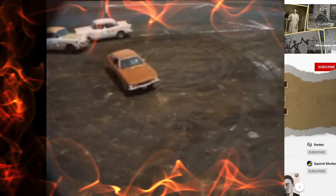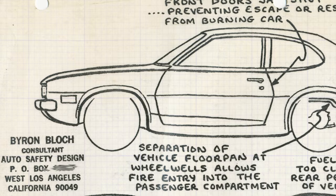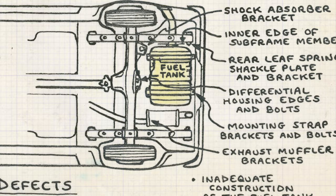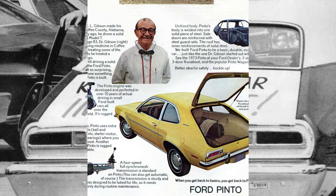Out of the 11 Pintos crash tested before its release, eight of them were found to have ruptured fuel tanks in crashes of at least 25 miles per hour. The three Pintos without ruptured fuel tanks were spared due to incredibly cheap but extremely efficient structural alterations, like placing a plastic baffle between the tank and the differential housing, keeping the bolts on the housing from puncturing the tank. Ford was eight for eight when it came to unaltered Pintos rupturing their fuel tanks in any crash above 25 miles per hour. This was concerning to Ford executives, who quickly ordered the structural alterations before its release.